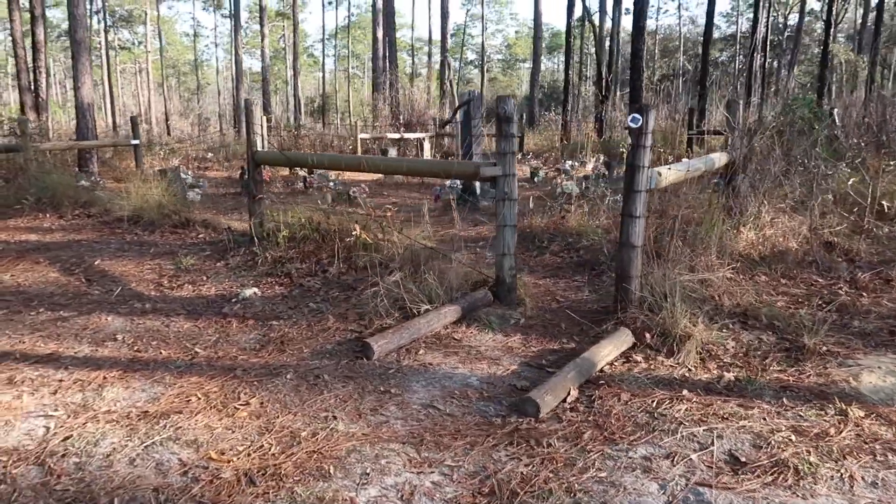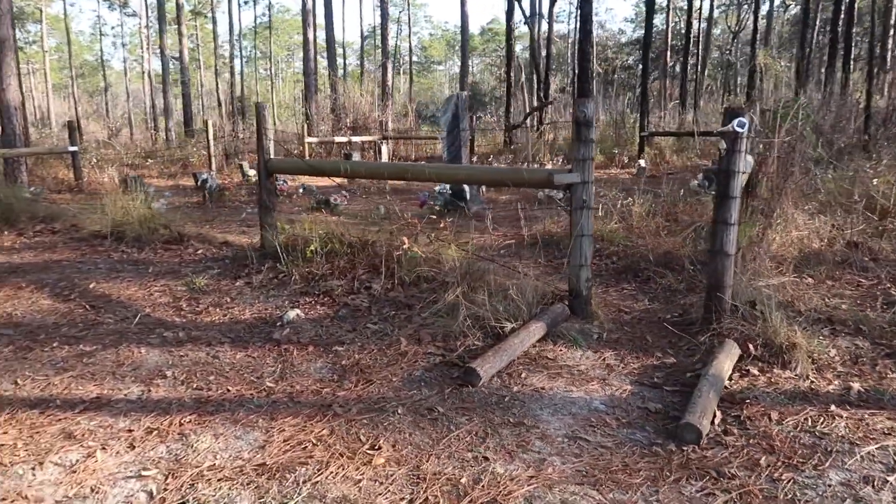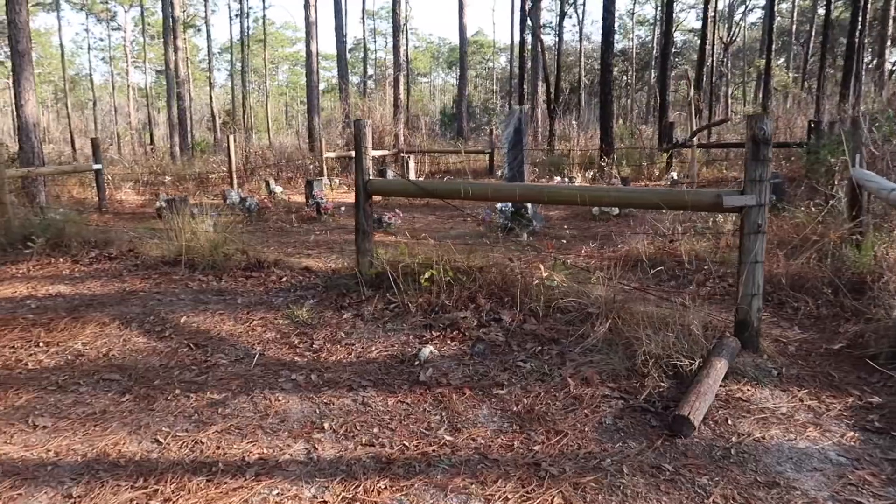The fence surrounding the actual cemetery itself looks like it's well maintained. That's gonna do it for today's adventure — thank you so much for coming along with me and checking out that abandoned vehicle and the cemetery out here in the middle of nowhere. If you did like this type of video, make sure you give it a big thumbs up and also hit that subscribe button, because it helps my channel out quite a lot.